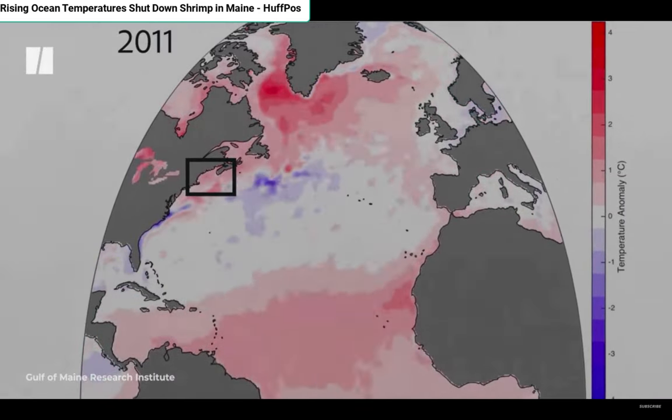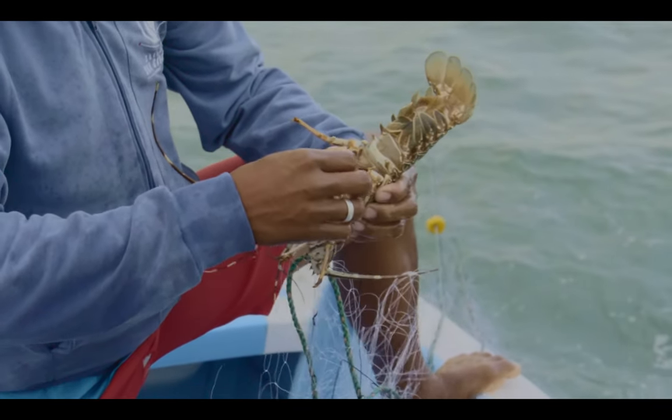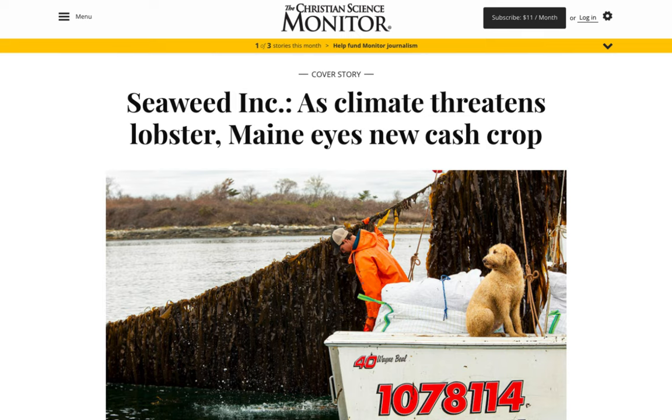In fact, the Gulf of Maine is one of the fastest warming bodies of water in the U.S. This temperature change is now coming for the one species that survived the collapse of the fisheries — lobster. While Maine's lobstermen are known as great stewards of their marine resources, there's little they can do about warming waters. For men like David, it's obvious that a new source of income is needed.